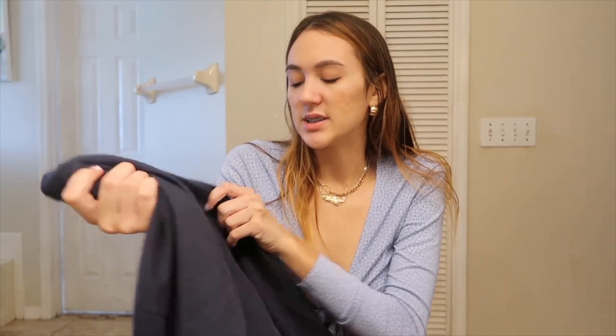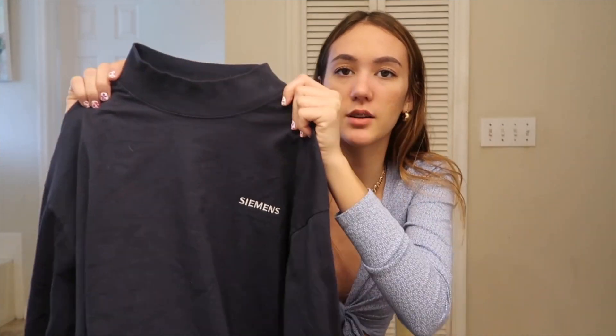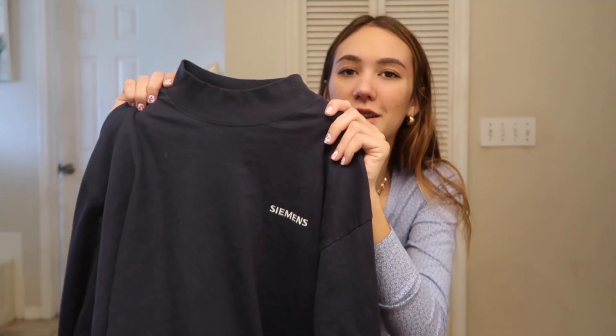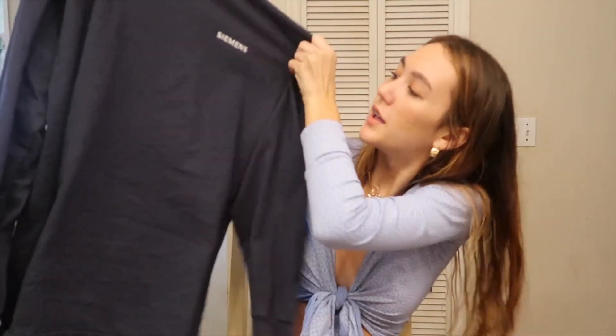And then this long sleeve shirt that I got — it's oversized and the brand is Siemens. My friend said it was like some sort of engineering thing. But I just liked the color. It's a little turtleneck — halfway up the neck. The sleeves fit really nice and it's long. It's really nice to just throw on and wear around the house, or even try to dress it up with my Air Forces.